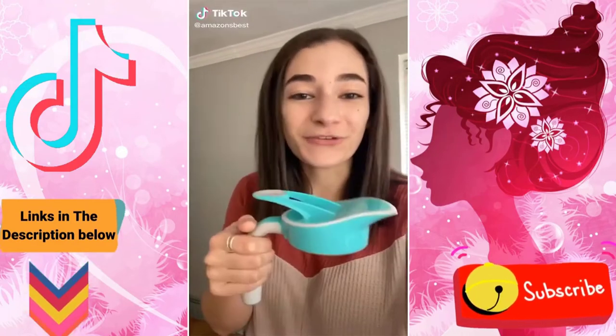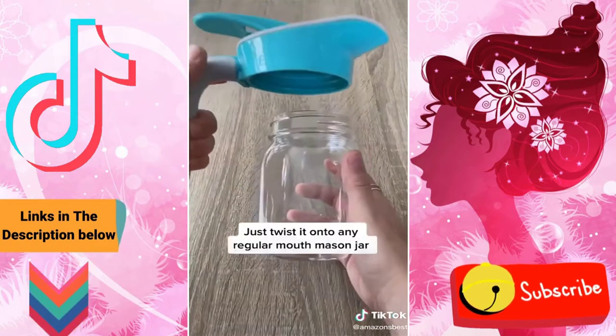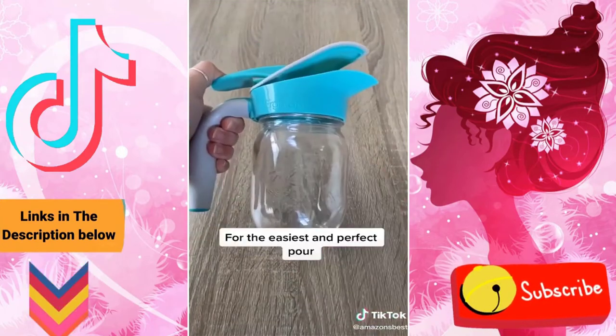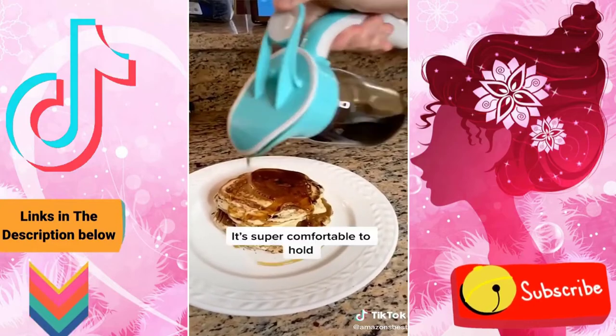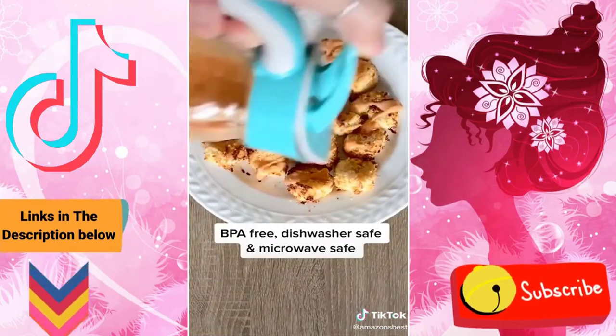This is the Ergo Spout and it's perfect for anyone who has a ton of mason jars in their home. To use, all you have to do is twist it onto any regular mouth mason jar and it allows for the easiest and perfect pour. We love using it to pour milk into our cereal, syrup onto our pancakes, and to add sauces to any dishes we make. It's super comfortable to hold and it's also BPA free, dishwasher safe, and microwave safe.